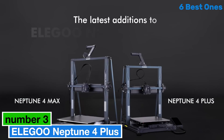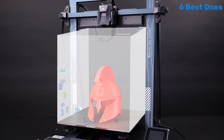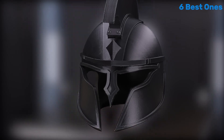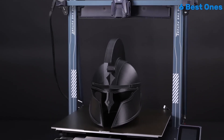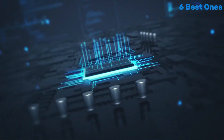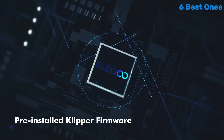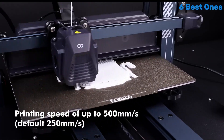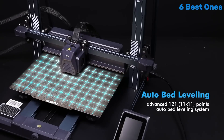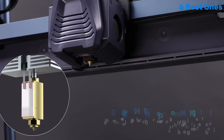Number 3: ELEGOO Neptune 4 Plus is an impressive 3D printer that stands out in its category for both beginners and seasoned enthusiasts alike. After extensive testing and usage, it's clear that this model offers a remarkable balance of affordability, ease of use, and high-quality prints. One of the standout features of the Neptune 4 Plus is its spacious build volume, which allows you to create larger and more intricate designs without the need for multiple prints. The printer's sturdy construction ensures stability during printing, significantly reducing the vibrations that can lead to errors in your models.